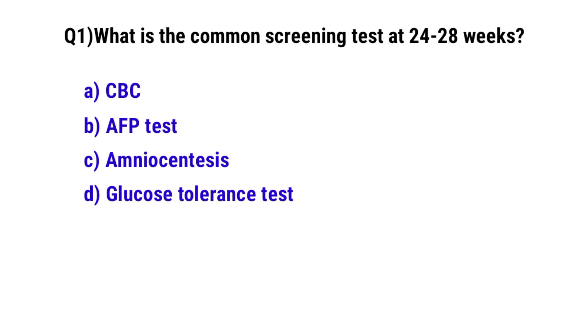Question number 1. What is the common screening test at 24 to 28 weeks? The correct option is D. Glucose tolerance test.